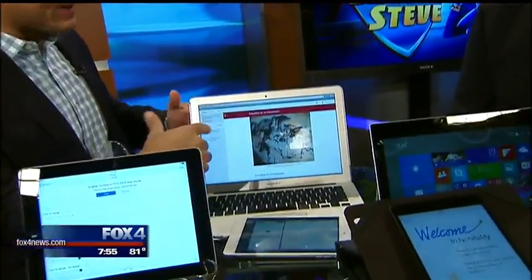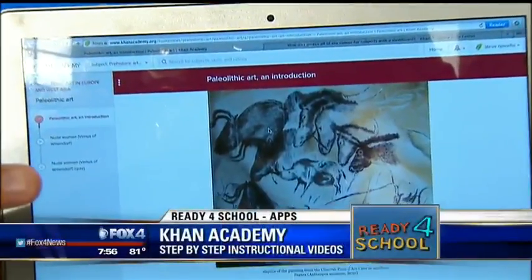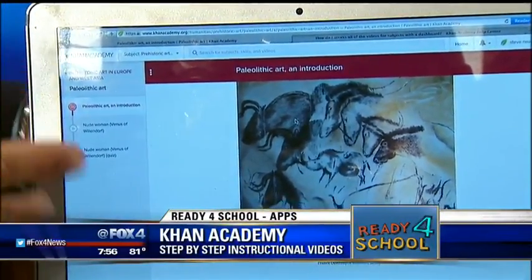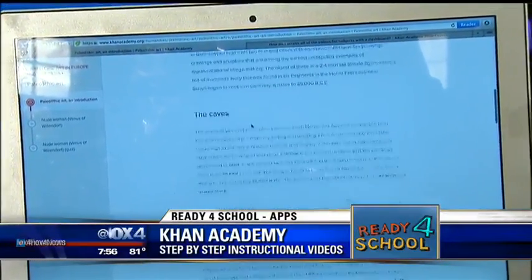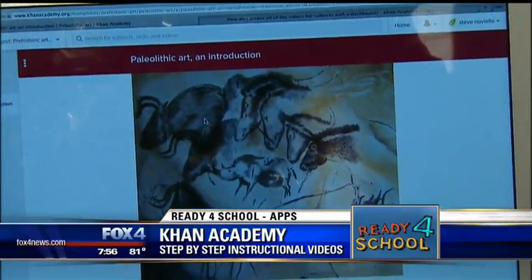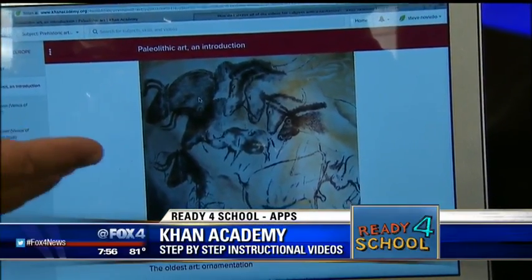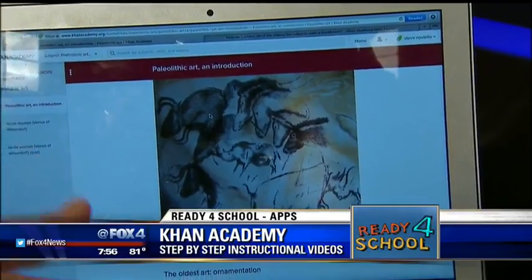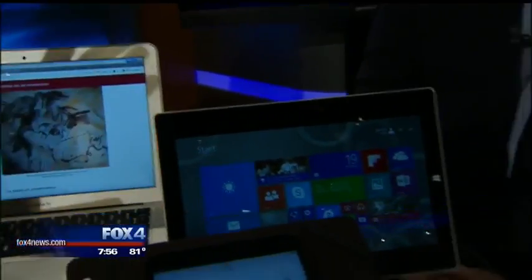Khan Academy is great because you don't even need to be a student to use it — it's completely free with thousands of topics and lessons. Teachers are actually assigning supplemental assignments from Khan Academy. They may have taught something like biology in the classroom, but Khan Academy is a great way to brush up, or catch up if you've missed class. There's a wide variety of topics — we're looking at paleolithic art right now — they really think of everything.